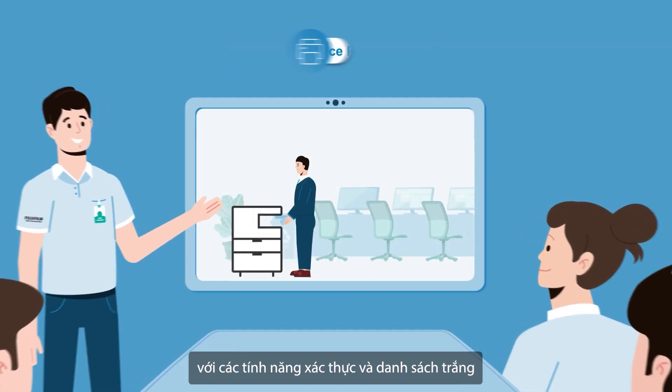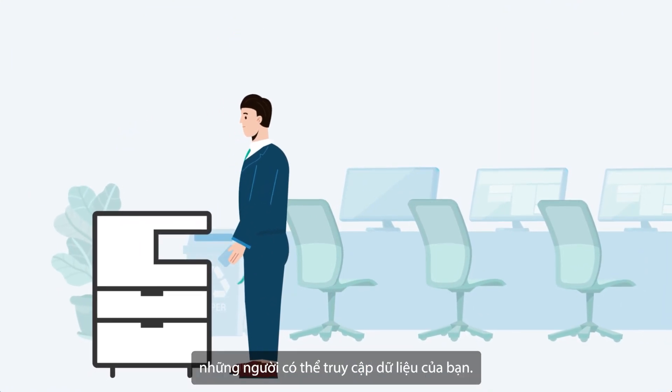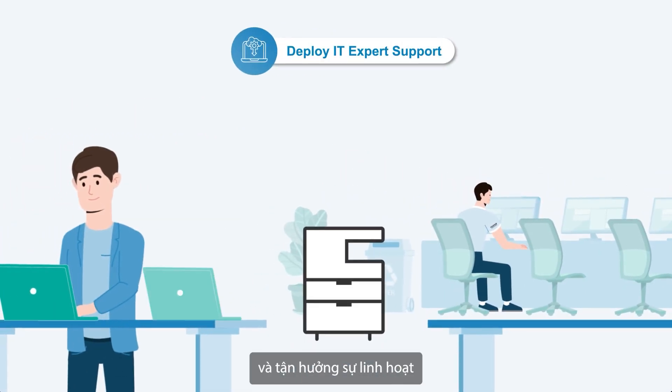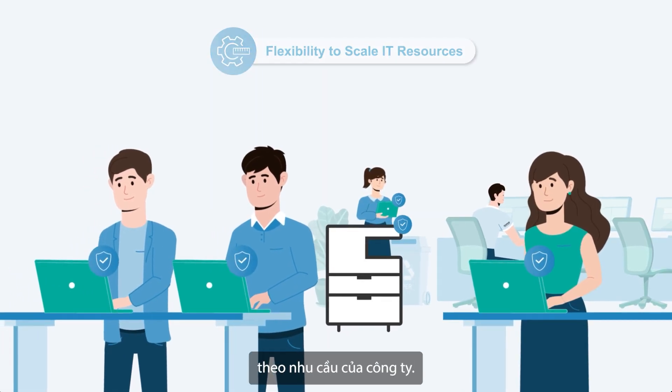Enhance your print security with authentication and whitelisting features that give you full control over who accesses your data. Break free from the limits of fixed IT assets and enjoy the flexibility to scale your IT resources according to your company's needs.